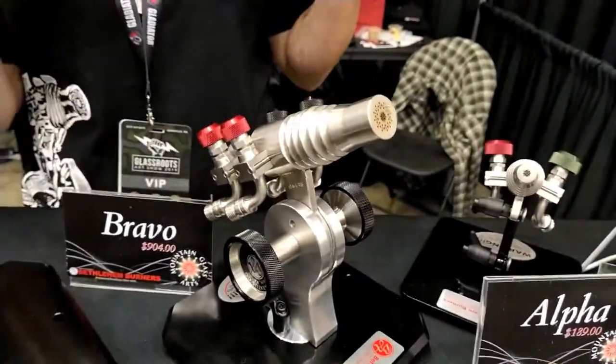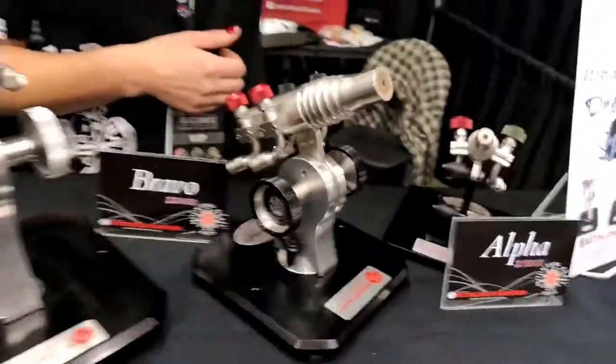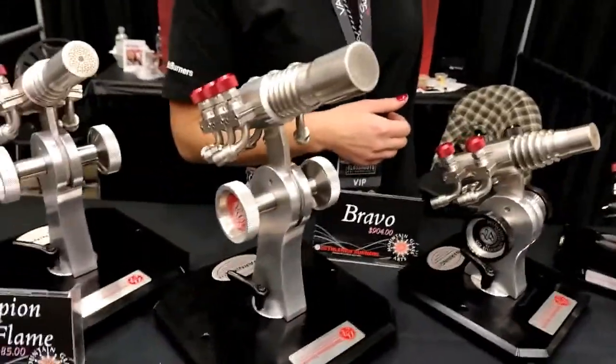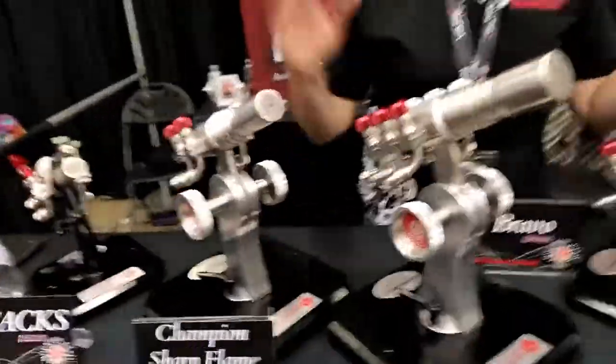And then the Alpha. The Alpha is a show special, but its list price is $210. You just can't go wrong with it. Like I say, I'm sorry — Carlisle is my torch of choice.